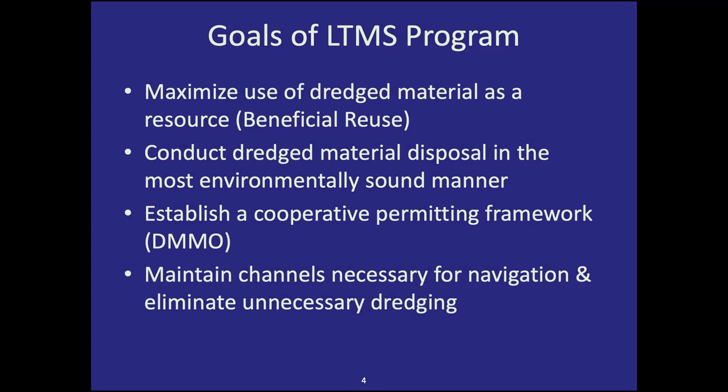The goals of the LTMS program are: first, maximize use of dredge material as a resource through beneficial reuse; second, conduct dredge material disposal in the most environmentally sound manner; third, establish a cooperative permitting framework — which became the Dredge Materials Management Office; and fourth, maintain channels necessary for navigation and eliminate unnecessary dredging. The RMP really helps us most with the first two goals.